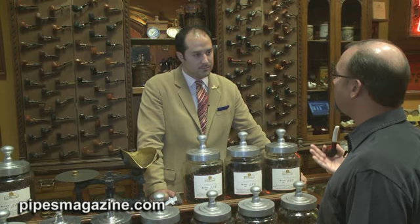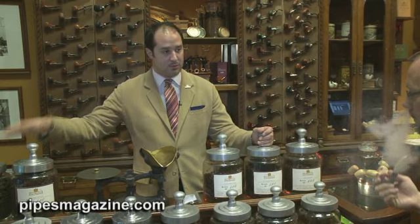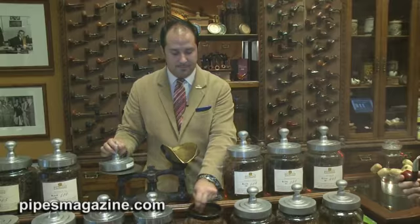Tell us about the different pipes and pipe tobaccos that you offer here at Nat Sherman. We carry a wide range of tobaccos under our own label. We have everything from a Virginian — we do Cavendish, we do Soriano blends, we've got some St. James Perique down from Louisiana, we do some Latakia, no pure Latakia blends, it's tough to get a hold of, but some blends where we mix it. Virginian is very popular. My personal favorite is 518 — I'll take a smell of that.